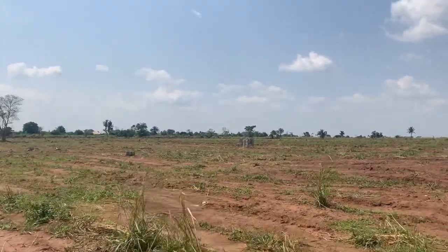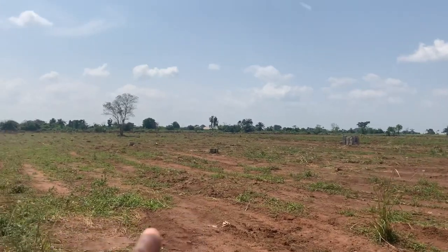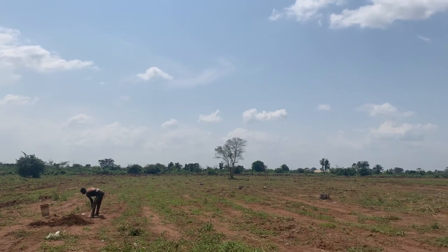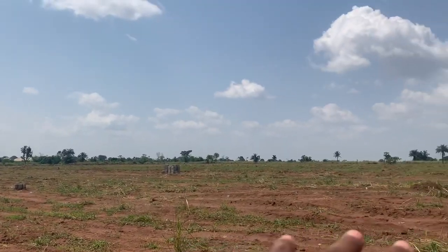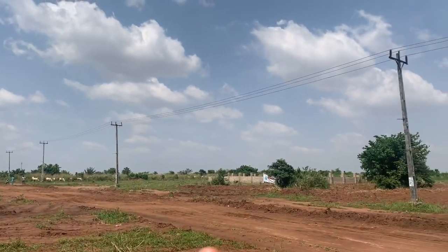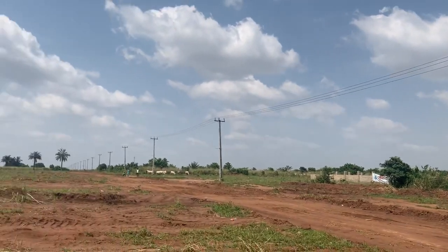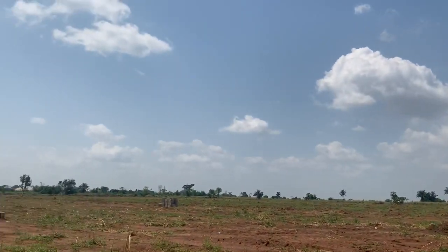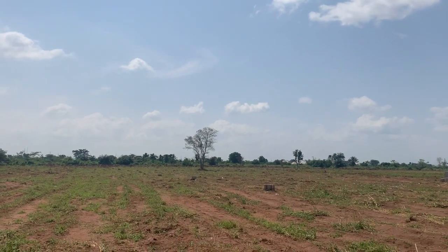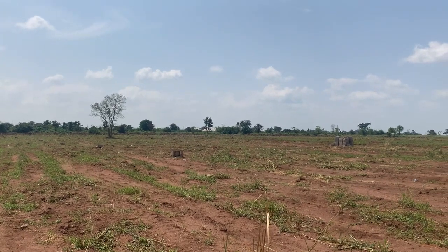You can see the plots that have been allocated. The whole of this place has been allocated, stretching towards the other side. All of these parts are still very much available. This estate is directly facing another estate, and behind us is a fully developed community.